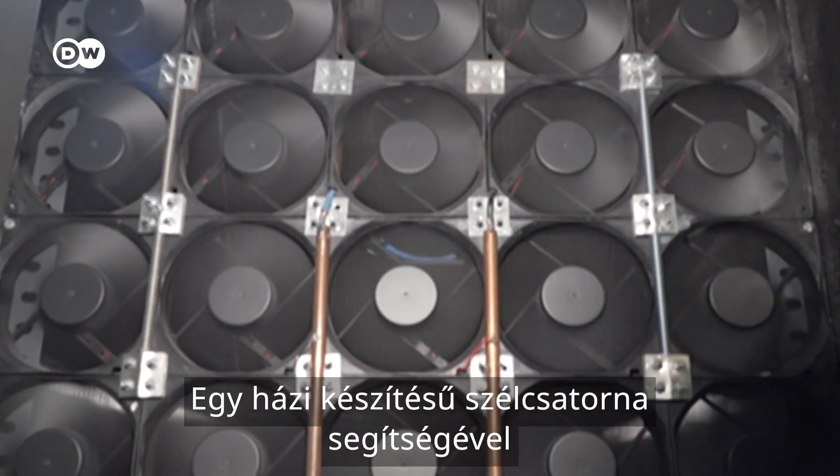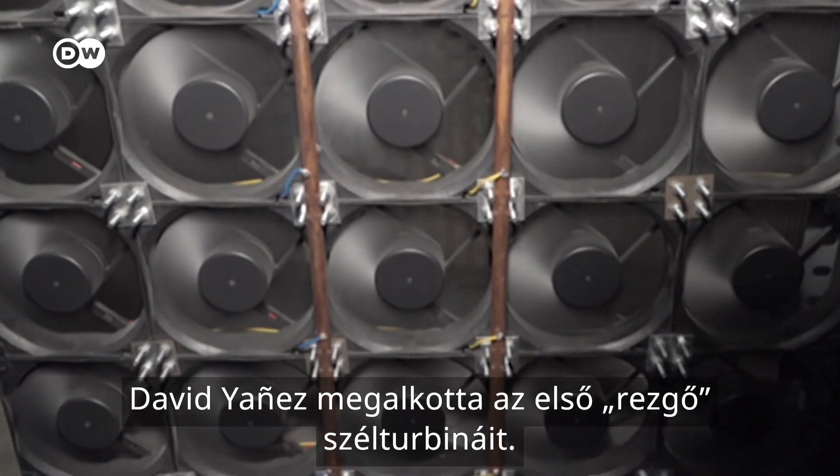Using a home-made wind tunnel, David Yanez developed his first bladeless wind turbines.